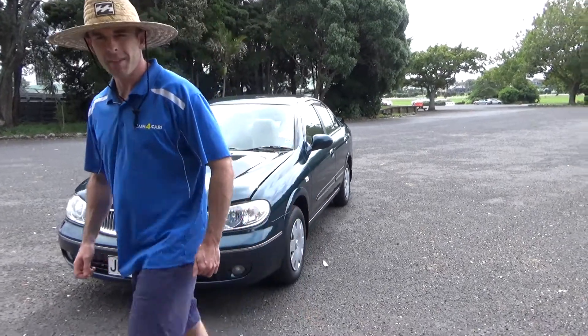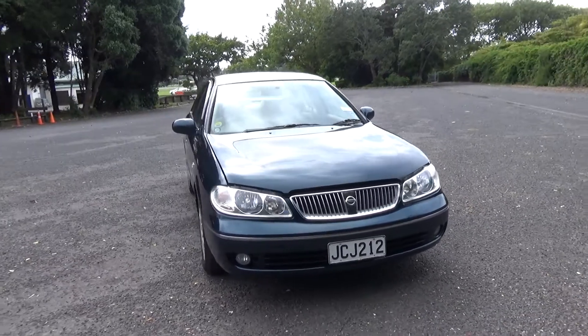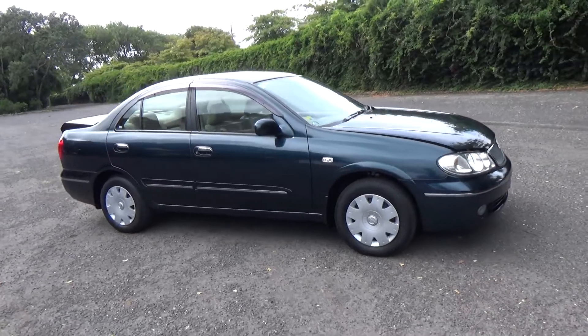Hey everyone, Dan from Cash4Cars. What you're looking at is the latest vehicle to go on the internet in an auction. This is a 2005 Nissan Bluebird Sylphy.